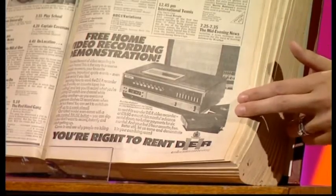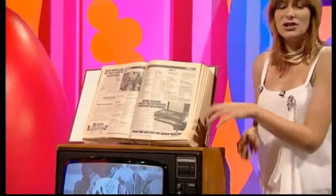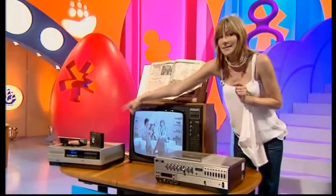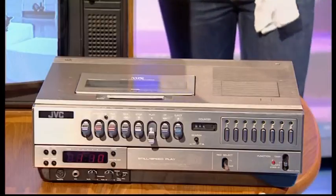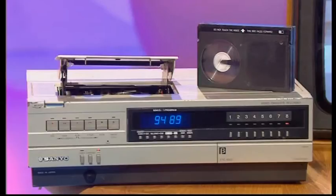It wasn't until the late 1970s that companies began to seriously market video recorders. A battle soon developed between two rival systems — the Betamax, which looked like this, and the VHS. There are no prizes for guessing which system won, although the picture and sound quality of the Betamax was actually better.